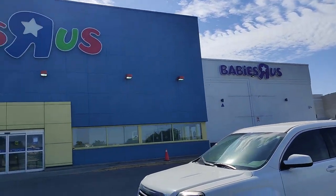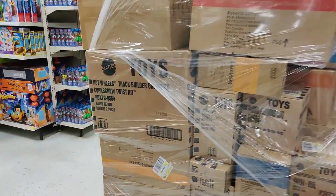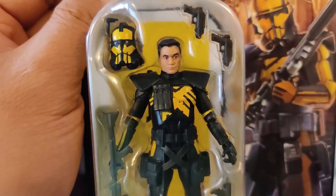All right, let's head into this Toys R Us here. Man, this place is massive. Looks like they're refreshing. I don't know if they're not selling — it's never looked better.